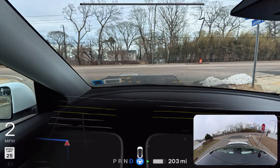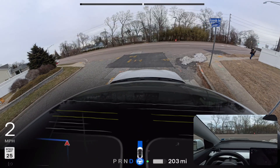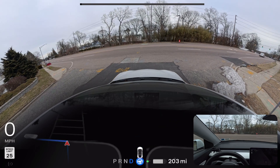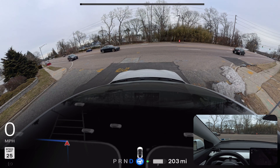We want to see how FSD handles critical situations. We're going to make a left turn — there are cars coming from our left side as well as on our right side. We're going to see if the car goes into that middle section of the road.